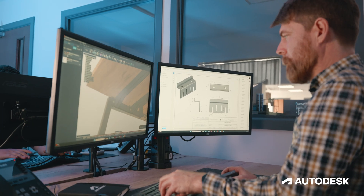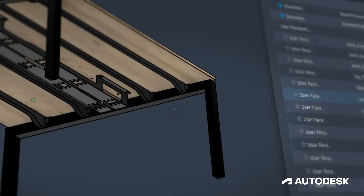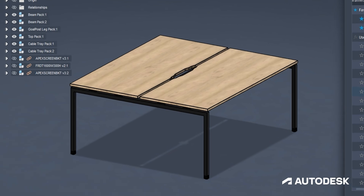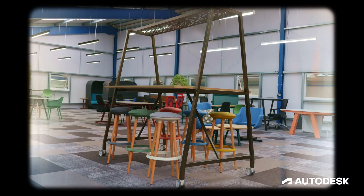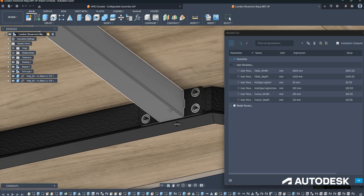Fusion's flexible design space allowed us the freedom to be creative in our ideas from the concepts through to the finished production ideas. Parametric design allows us to change the design and shape of the model on the fly. Our biggest USP is that we can make bespoke furniture, so if a customer comes in with a very specific sized boardroom table, using parametrics in Fusion you type in the number they need and it's already there.